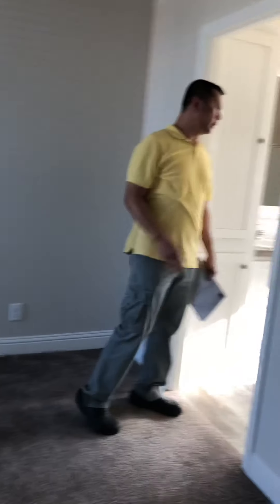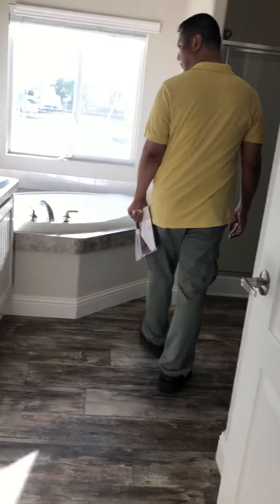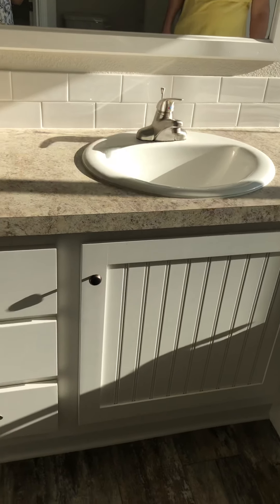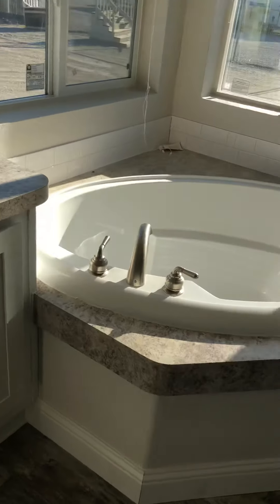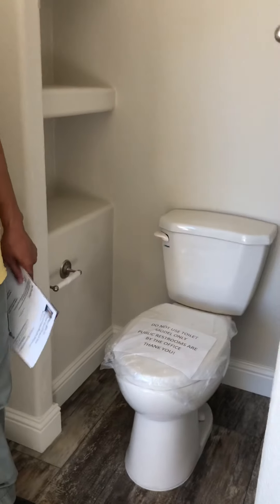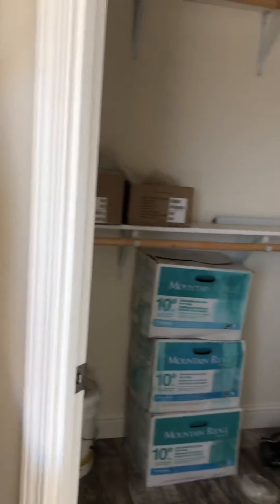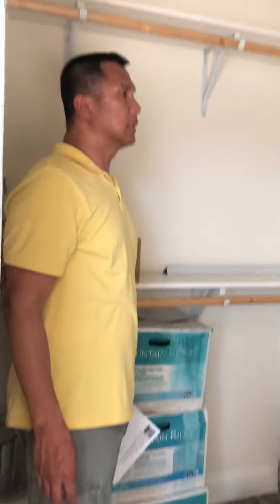Let's check out the master bathroom — double sink, tub, shower, nice size. Restroom — I mean, toilet seat, no cover. And the walk-in closet, decent size.